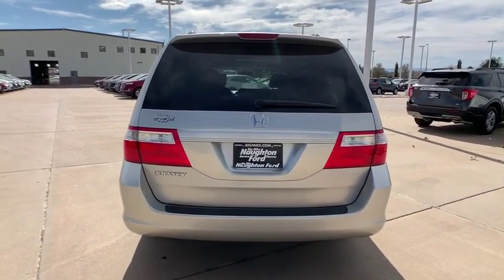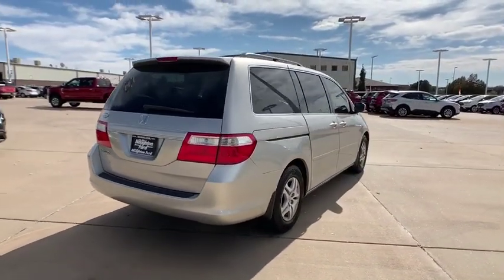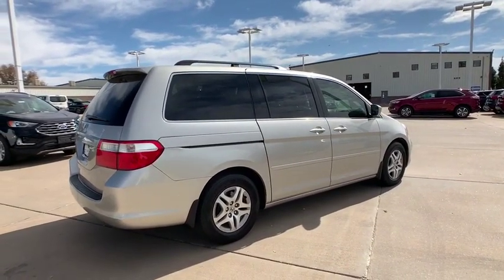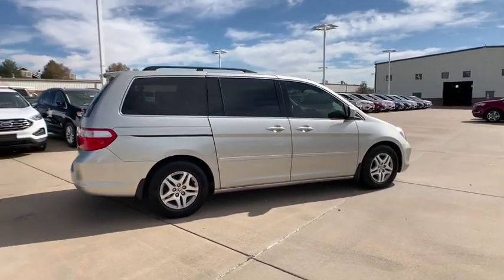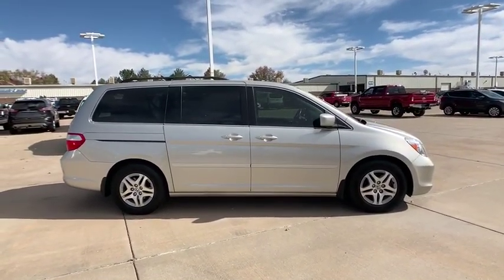CD changer, keyless entry, third row seat, leather wrapped steering wheel, power steering, driver lumbar, adjustable steering wheel, ABS four-wheel, front floor mats, cruise control, four-wheel disc brakes, aluminum wheels, AM-FM stereo radio.